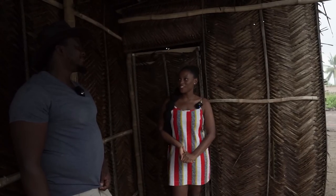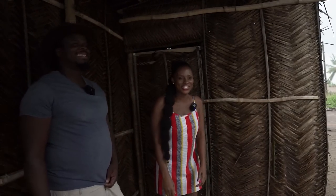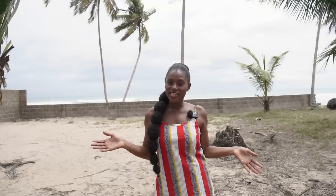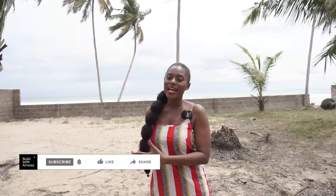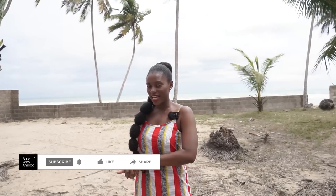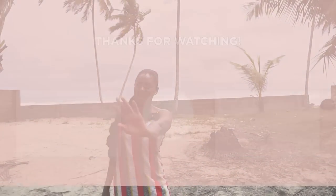Thank you so much, BK. Thank you for taking the time — we forced you to do this. I hope you've enjoyed this video. If you found it useful, don't forget to share with your friends and loved ones. Hopefully I'll see you in my next video. Have a beautiful day, a beautiful week, and an amazing life. Bye.